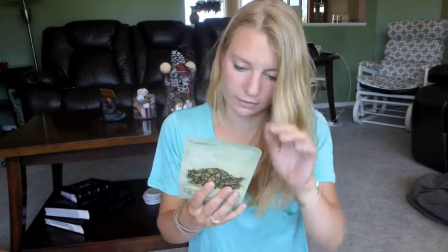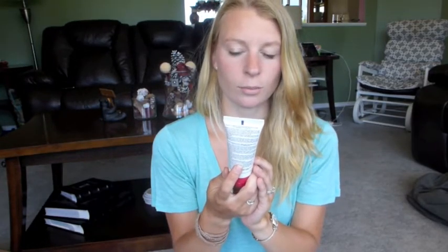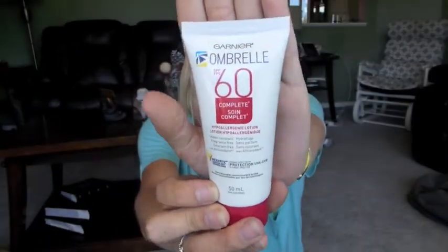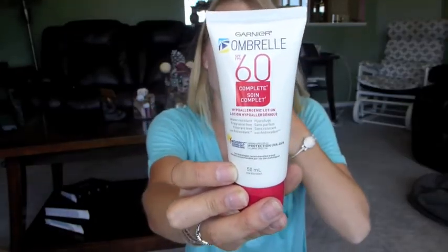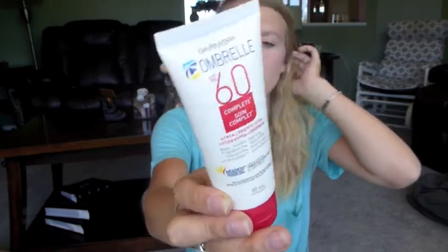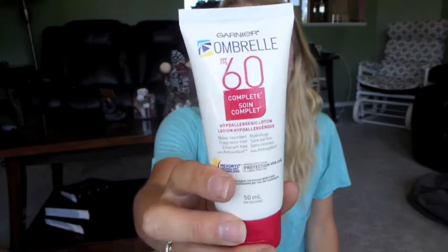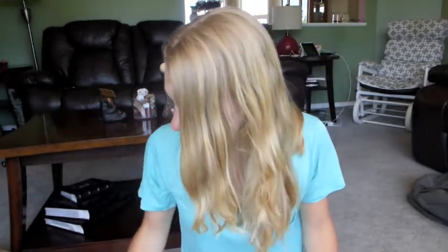It has hydrating and invigorating properties. This is actually a really good box this month. This is some sunscreen — the Garnier Ombrelle, SPF 60, hypoallergenic lotion and water resistant, fragrance-free. SPF 60, that's always handy to have. Extra sunscreen, you can always use that.